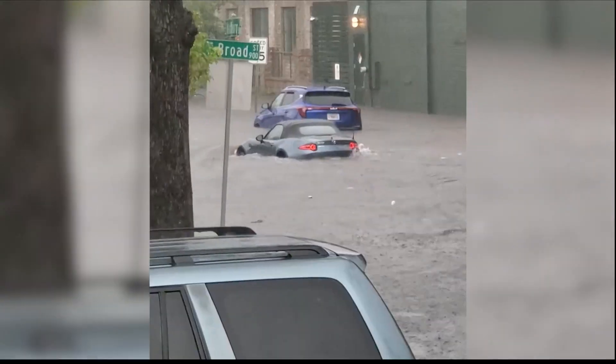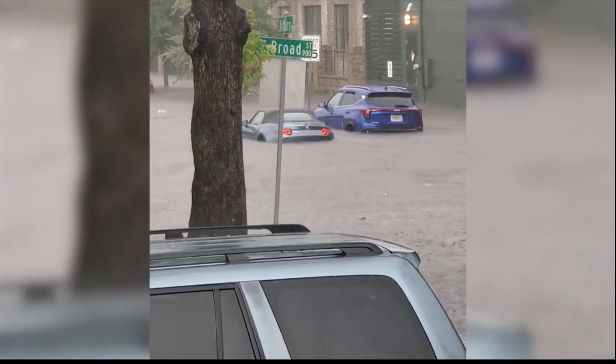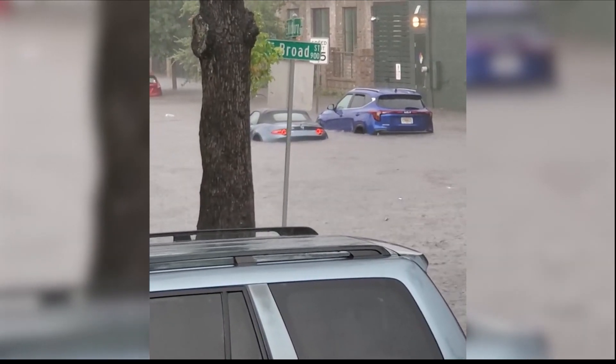Viewers sending News 3 video of extreme flooding in those areas — cars stranded and roads not visible. With 16 stormwater projects, the mayor says the city is doing all it can to save lives and prevent property damage.